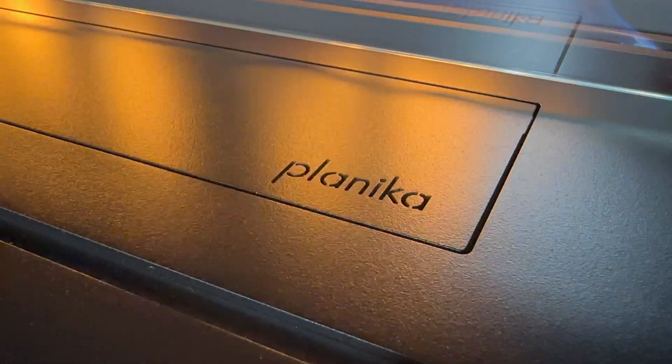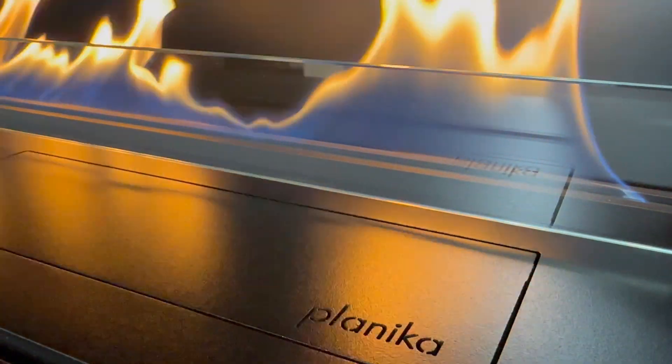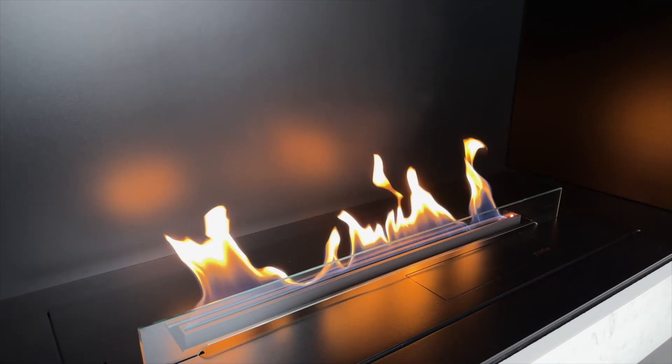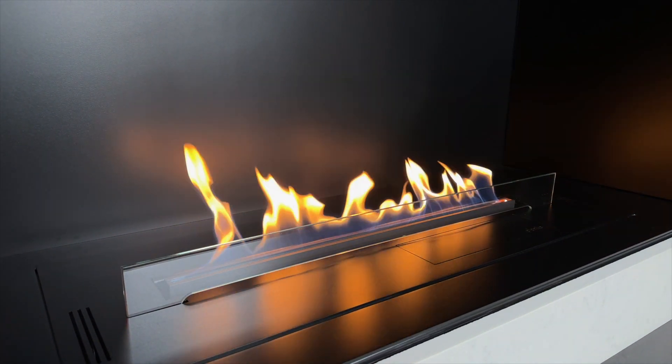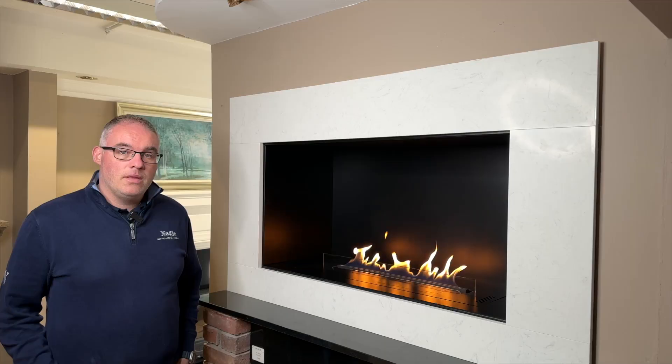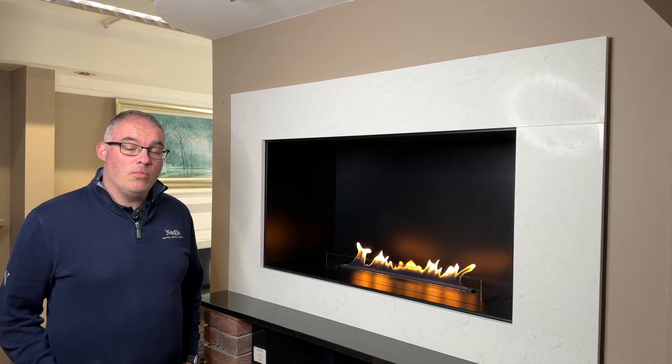Today we are in our showroom showcasing the Planica FLA-4. Planica is a world leader in bio ethanol fire manufacturing, known for incorporating some of the most advanced safety and design features available in the market. So let's begin by discussing design and the features on this FLA-4 model.